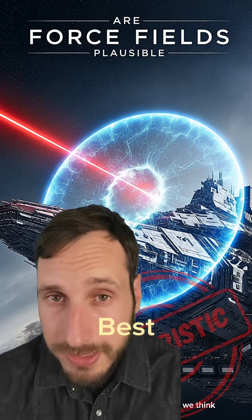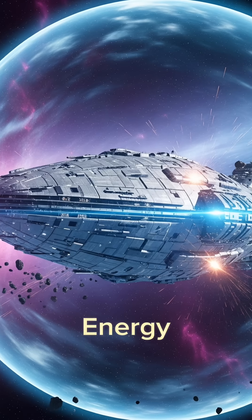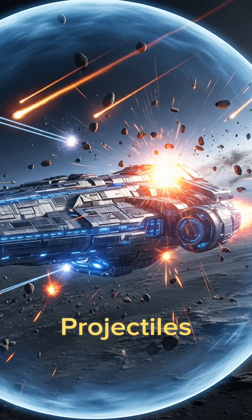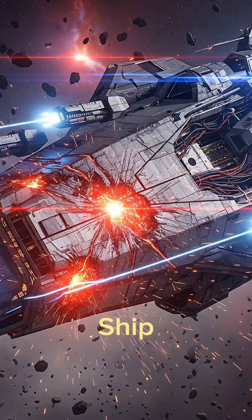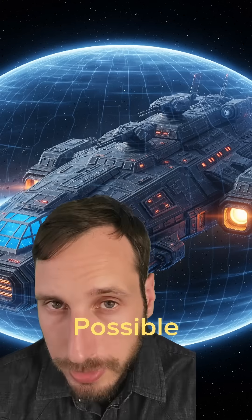In sci-fi movies and literature, the best defense of a spaceship is a force field. This usually acts like an energy shield bubble that is capable of blocking solid objects such as projectiles or laser beams from penetrating and damaging the ship, and it's usually created by powerful generators. But is this plausible or not?